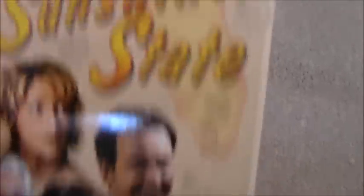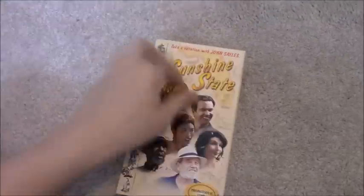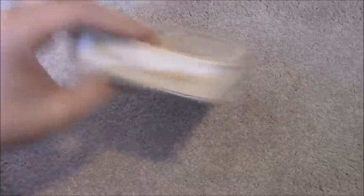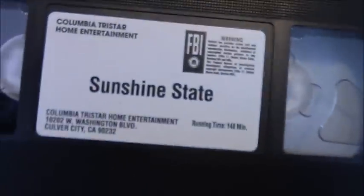Next one is the 2002 promotional copy of Sunshine State, taking location with John Sayles. Promotional copy — not for sale or rent. The front cover opens up like this. This is a Sony Pictures Classics film. Sticker label, 36th week of 2002.